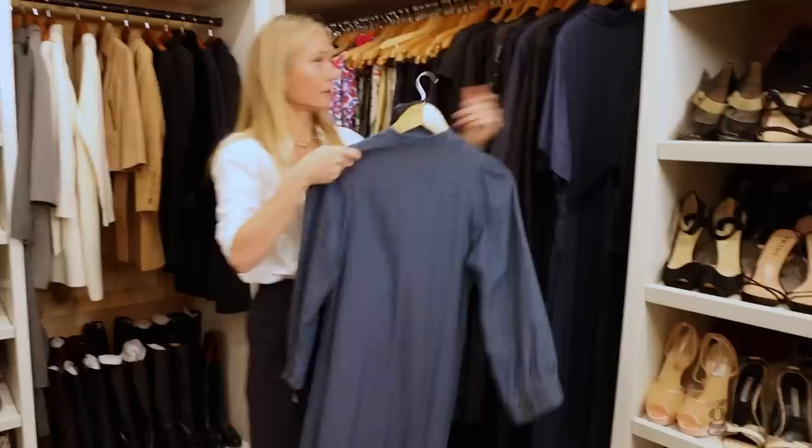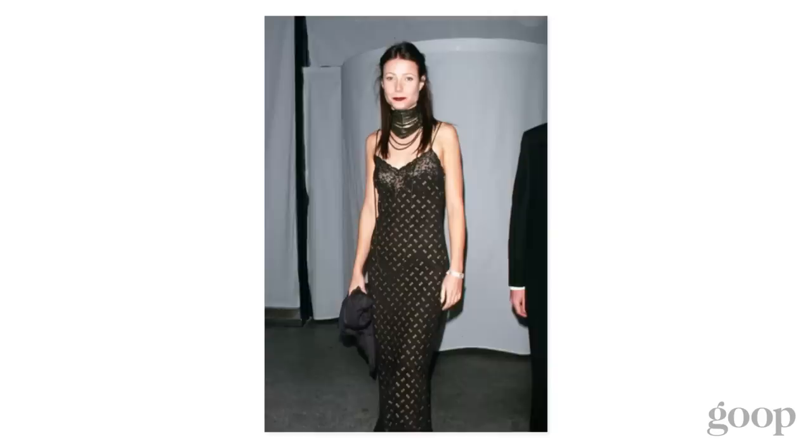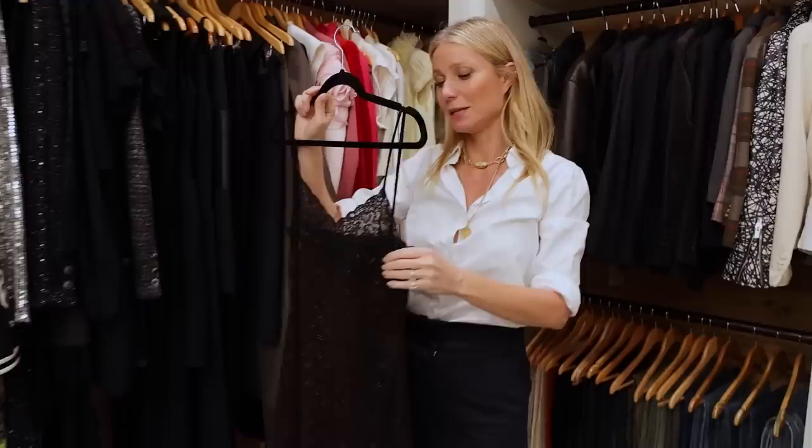This is a real 90s piece — a Christian Dior brown suede slip dress that I wore to something with like a big Christian Dior choker. It's when I had brown hair; it was a real look at the time. I really went for it. It's gotta be like '99 or 2000 that I wore this.